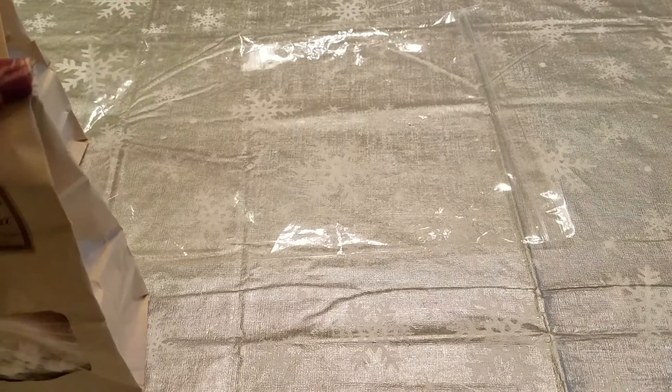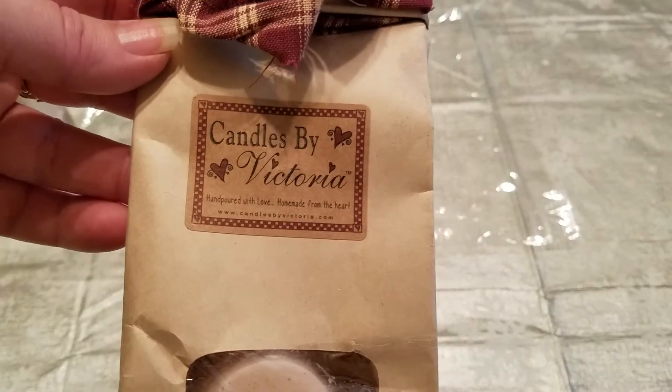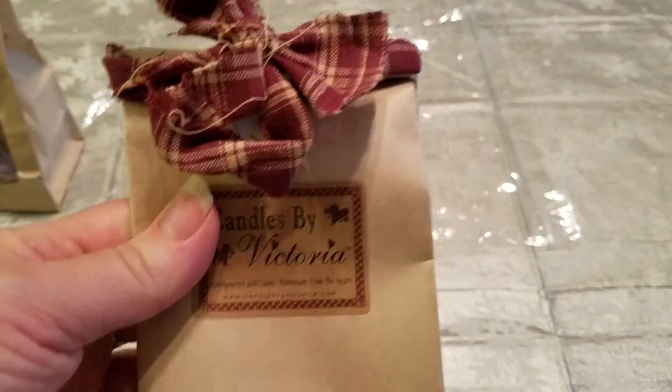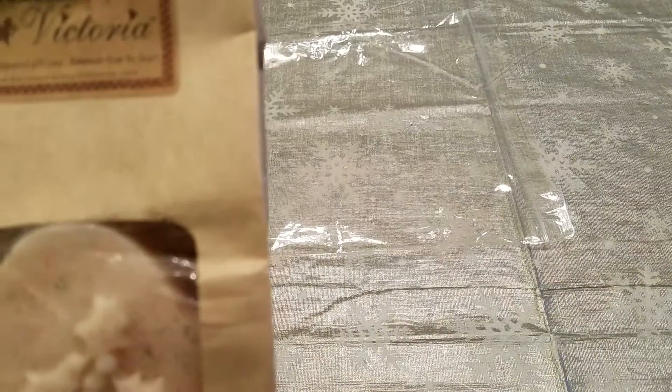Hey guys, I am back this time to show you a gift that I received — some goodies from Candles by Victoria. This was one of my Christmas presents, so I thought I would show you before I unwrap everything because they come packaged so cute. I'm gonna go ahead and open it up.